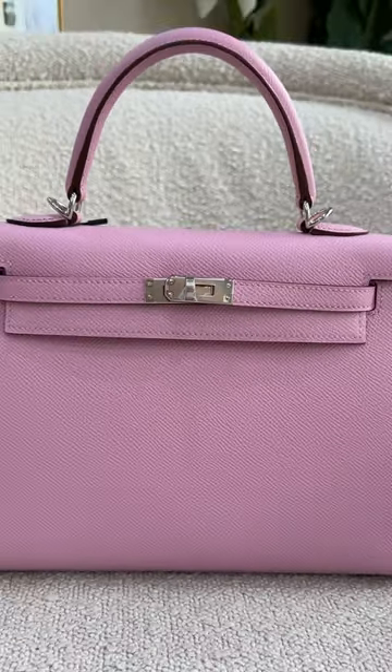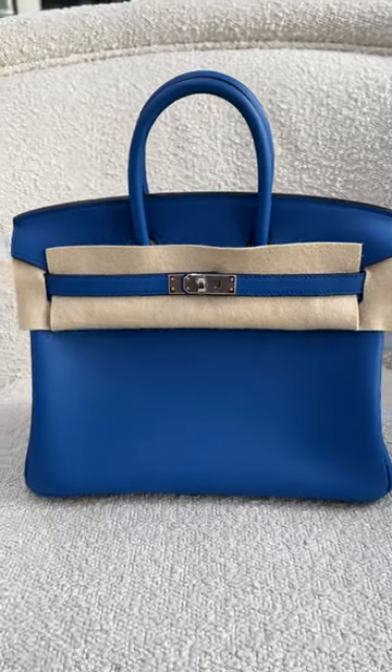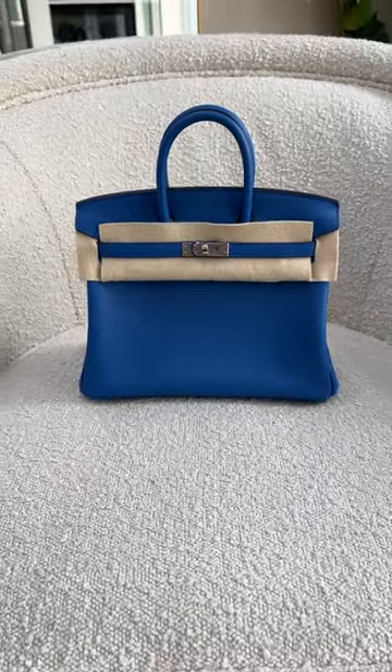Today we're going to be talking about the difference between a Kelly and a Birkin bag. The key difference is that the Kelly has one handle and the Birkin has two. The Kelly also has a detachable shoulder strap and is narrower than the Birkin, which has no shoulder strap but is wider.